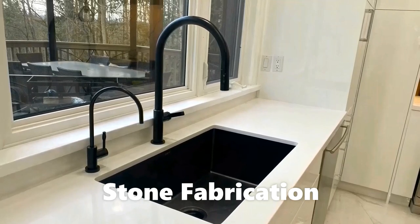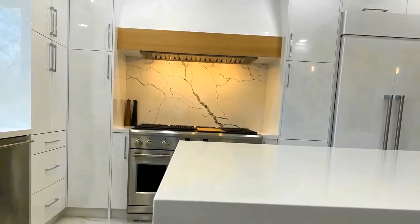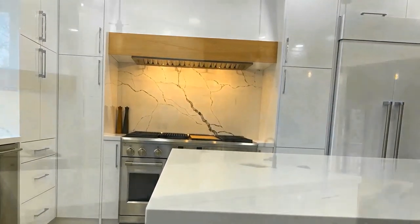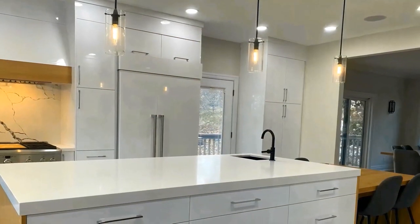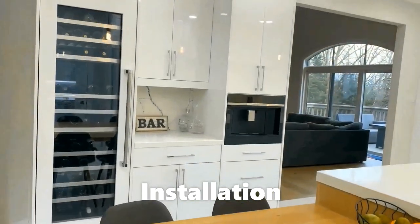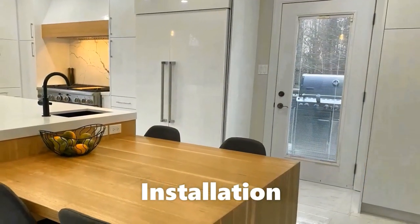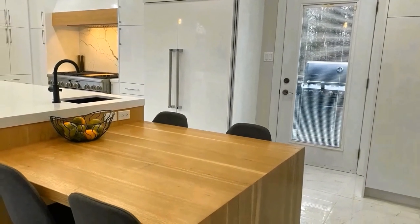Stone fabrication: our skilled stone fabricator transforms the look and feel of your countertop from its natural condition to a beautiful, flawless work of art — addressing sandstone blemishes, fissures, seams, and scratches at our workshop.